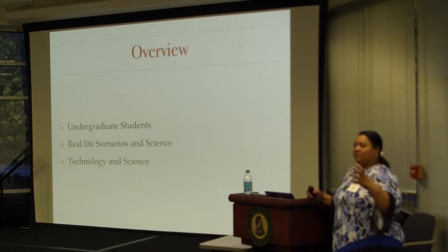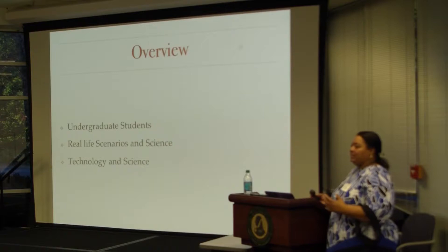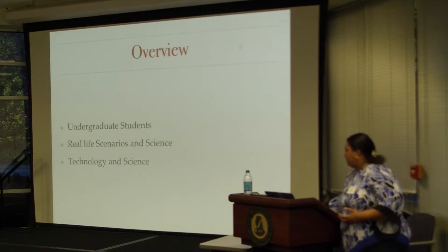I'm going to talk to you about the kind of undergraduate students we're seeing now, how to use real-life scenarios and connecting with science can make it interesting for students, and how using technology in a good way can help you do something in science.